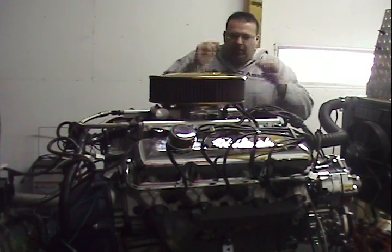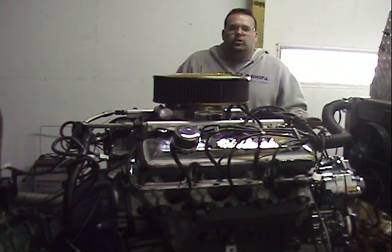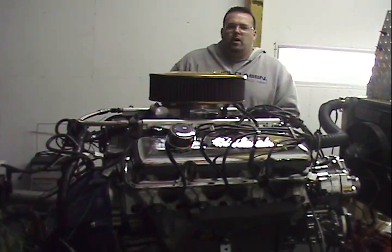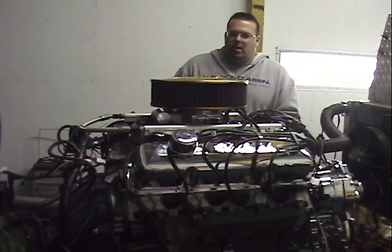Fuel injection on top gives you that trick look. This engine happens to be going into an older '67 Mustang, which seems to be the big phenomenon around the country — old school ride with a new school power plant. Fuel injection, drivability, and horsepower, you can't beat it.